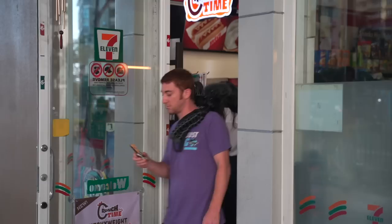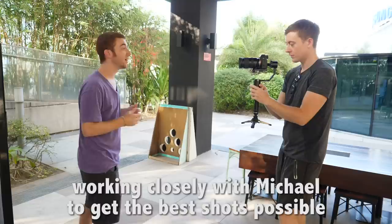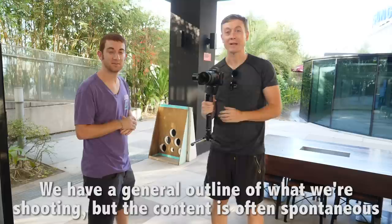9am to 6pm, shooting content in random countries — meeting up with people, interviewing them, working closely with Michael to get the best shots possible. We have a general outline of what we're shooting, but the content is often spontaneous.